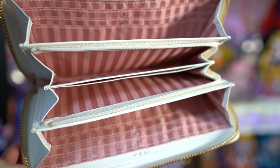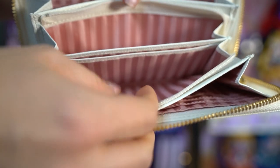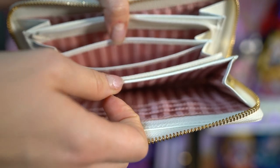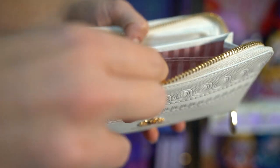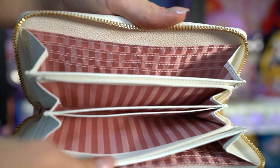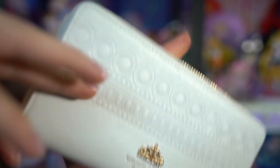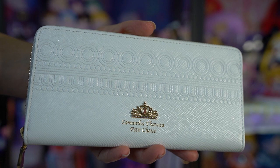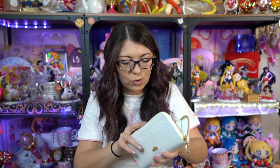I really like this style of wallet — I use these all the time and they are extremely useful. The only difference with this one compared to my current wallet is there's no flap on the outside, so there's nowhere to stick business cards. Everything has to go inside the zipper interior pocket. But there is space in here for twelve credit cards, plenty of space for bills, coins, and all the things you would ever need — it can all definitely fit in this Neo Queen Serenity wallet.